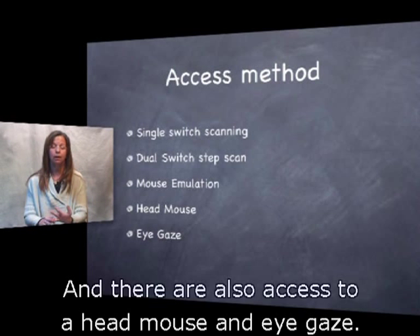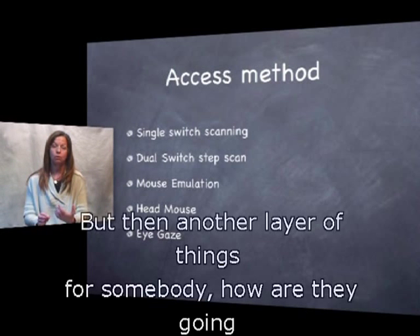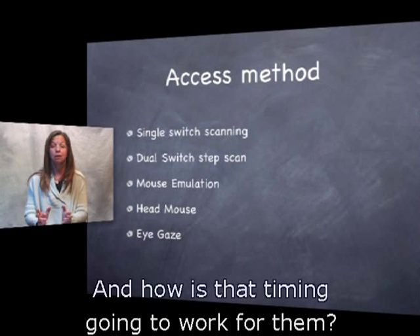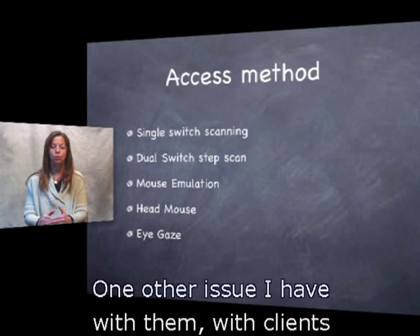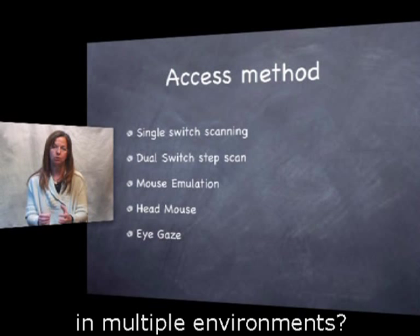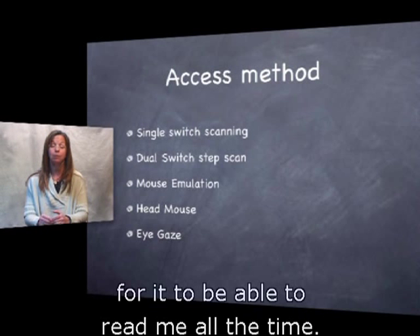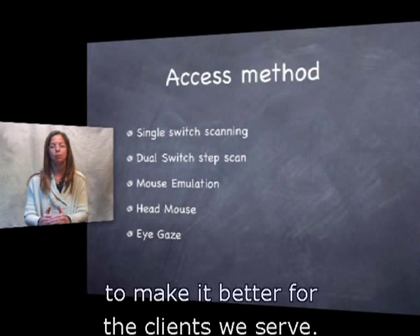There's also access via head mouse and eye gaze. I work with clients that use both those access methods. An additional layer of consideration is how are they going to click or dwell to make a selection, and how is timing going to work? On an eye gaze system, can it calibrate to their eyes? One issue is: are they going to be in one environment or multiple environments? Eye gaze doesn't work so great outdoors — it requires consistent ambient light. That doesn't mean we shouldn't use that technology; we just need to know those factors to make it better for the clients we serve.